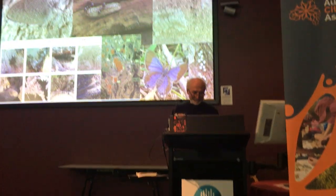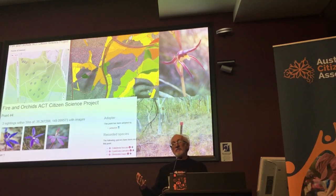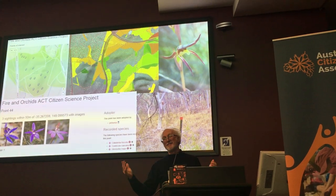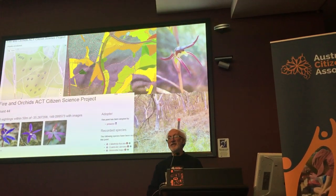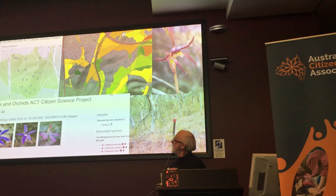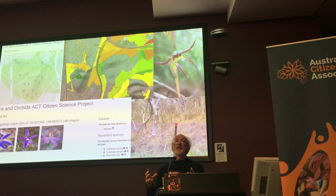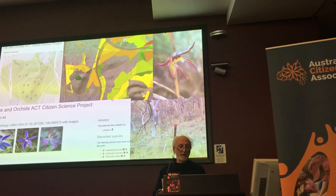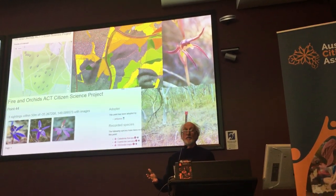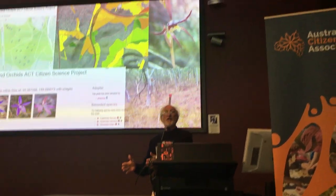Thank you, Christine. Citizen science can also be directed. Our government minister was getting pushback from some residents of Miranda that our prescribed burning was destroying the orchid community. We didn't really have the data to say you're wrong or you're right, so we said let's work together. We stratified the fire history by placing a small start picket and asked people to photograph every orchid within 50 metres of that picket. What resulted was a study showing that generally the orchids are doing quite well in the bushland, but there were a couple that really didn't like fire.